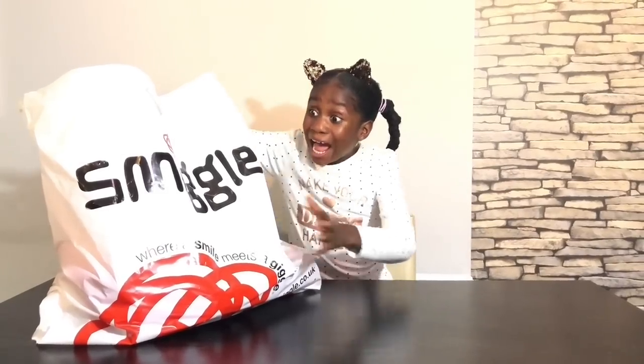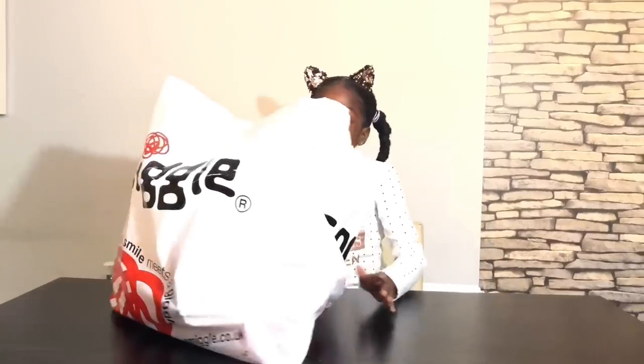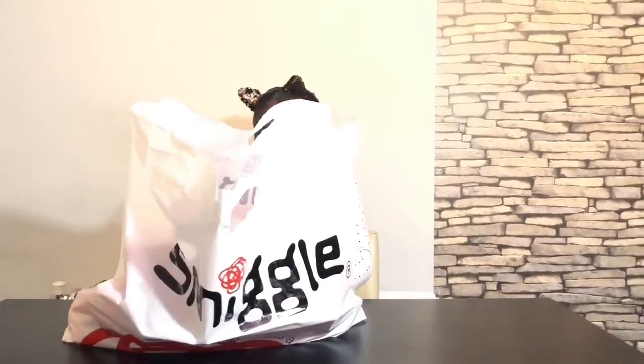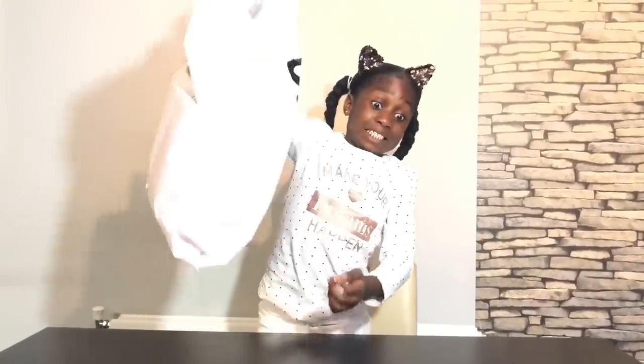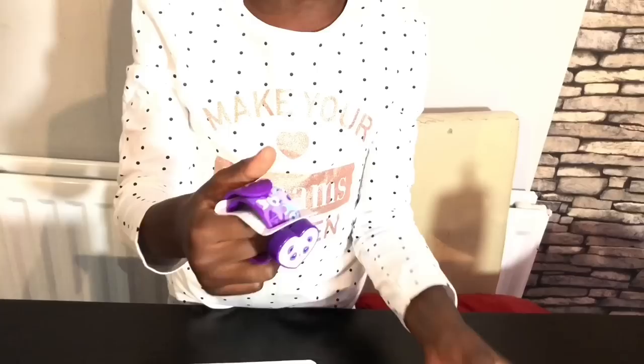Whoa! I have this big Smiggle bag. It's ginormous, guys — look! Whoa! This bag is heavy. One for you and one for your BFF.